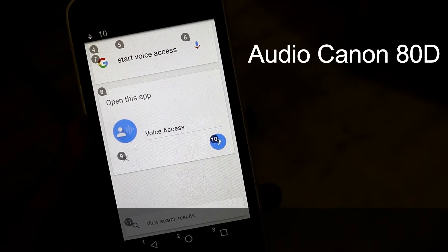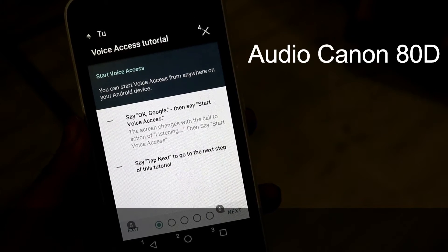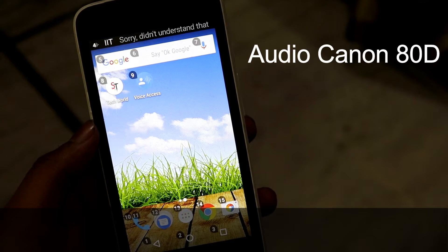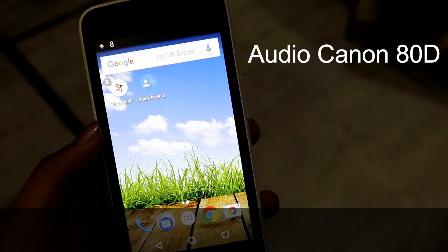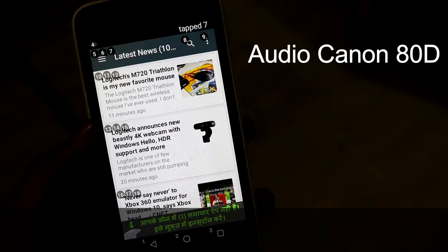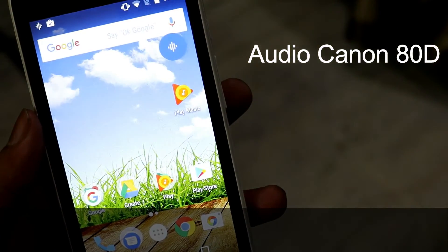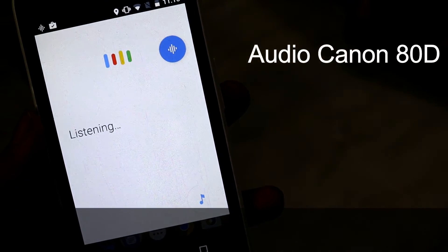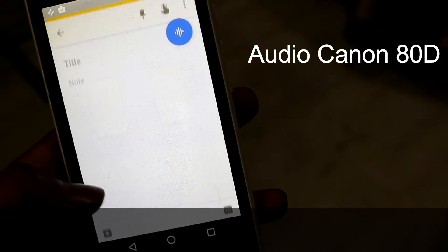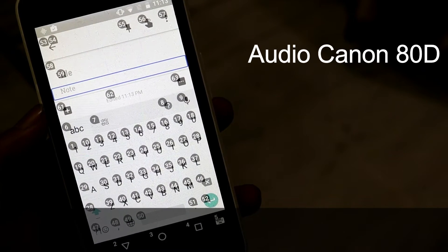10... 2... 13... 8... 9... 2... Okay Google, open voice access... 24.